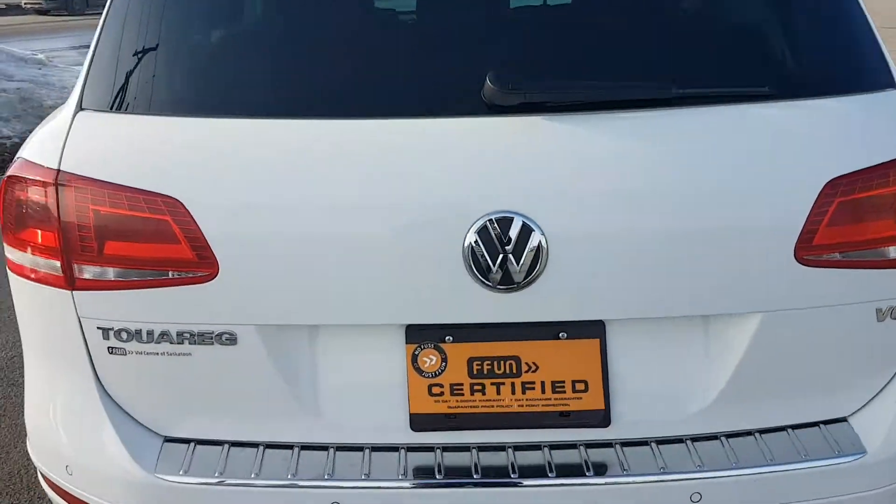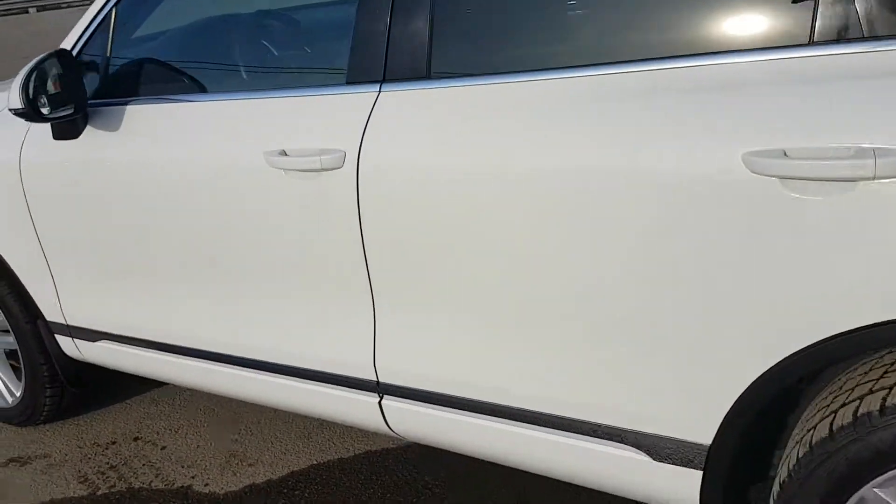That is the Touareg for you — great condition, just came out of the shop. Talk to you soon.